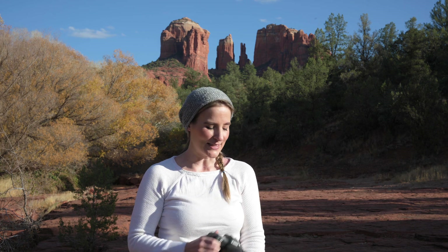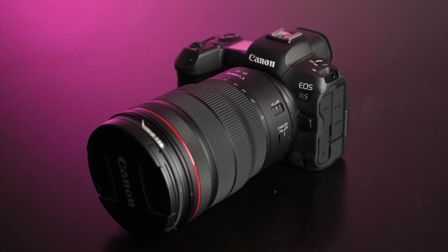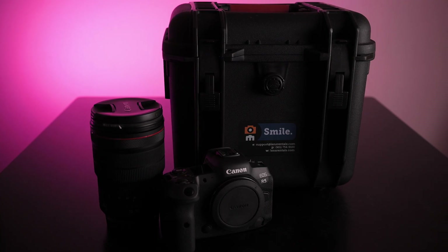Welcome to beautiful Sedona, Arizona. We're out here today and I'm testing the Canon R5 with the 15-35mm f2.8 lens that LensRentals.com was kind enough to send me out to test today. I'm looking to change over my 1DX to the new mirrorless system and I'm super excited to test it. Let's see what we can come up with.